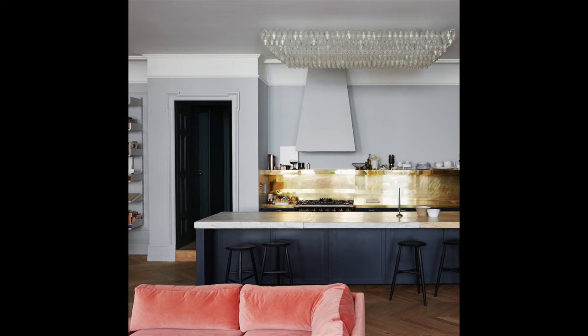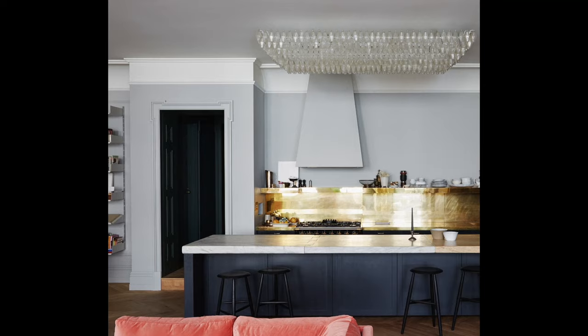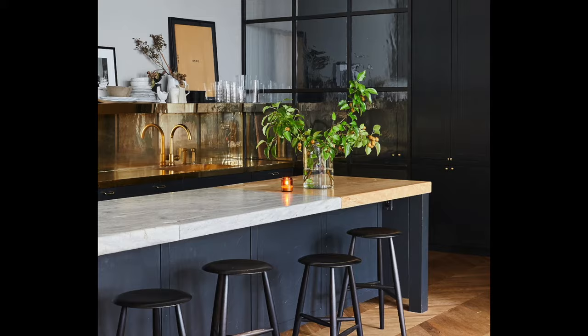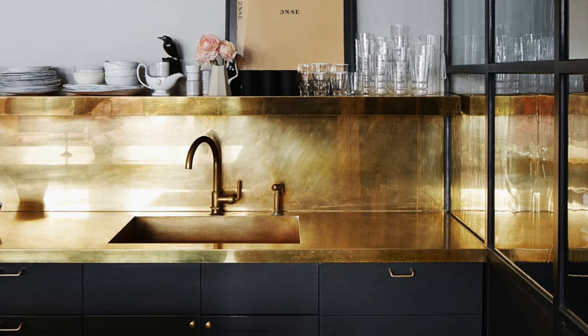Lyons favored open kitchen layouts that created a sense of spaciousness and encouraged interaction with other areas of her apartment. This openness allowed for a more sociable and versatile living space. She typically adhered to a neutral color palette in her kitchens with shades of white, gray, and beige, providing a clean and timeless canvas that allowed other design elements to shine. Being someone with a keen eye for quality and functionality, Lyons often invested in top-of-the-line kitchen appliances and fixtures, ensuring her culinary workspace was as efficient as it was aesthetically pleasing.